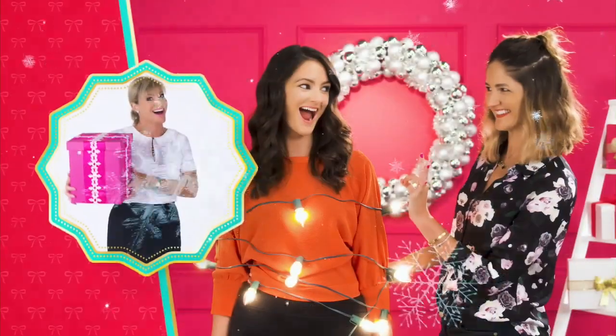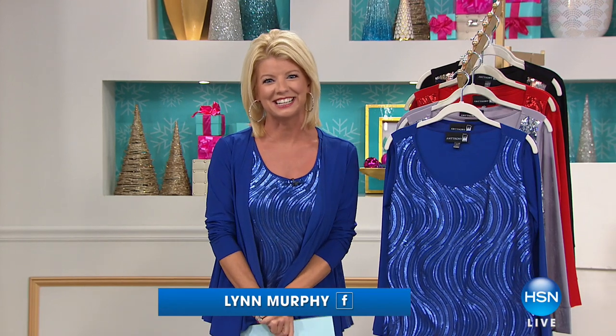Well, I hope everybody's having a wonderful day. Thank you so much for tuning in. I'm Lynn Murphy, and Anthony is here with our fabulous one-of-a-kind fashions.